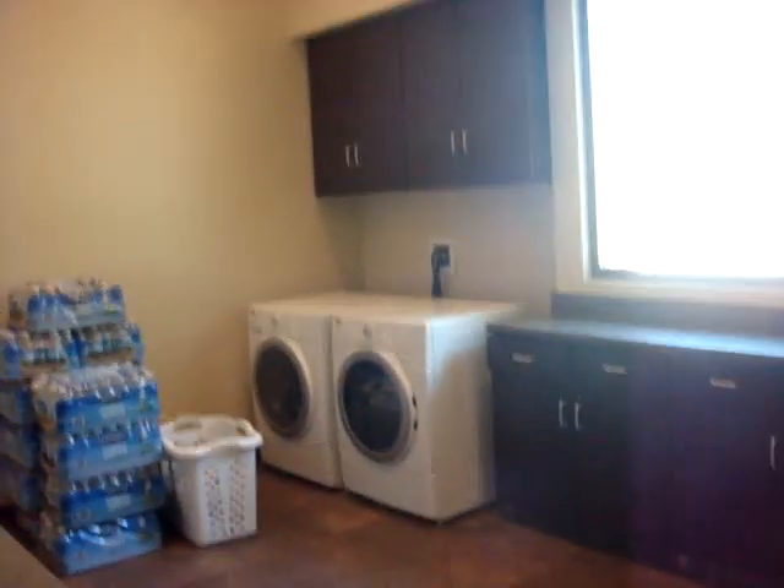Here's our laundry room. There's plenty of storage. It should last at least 80 years.